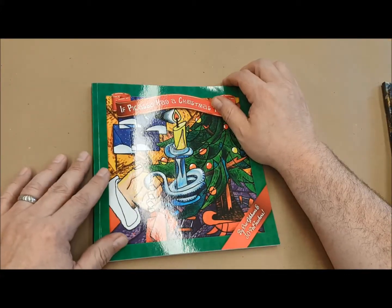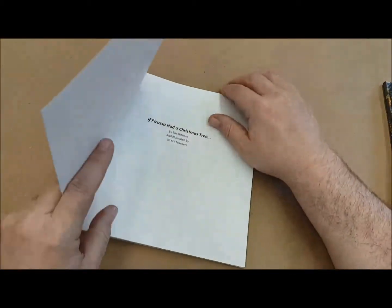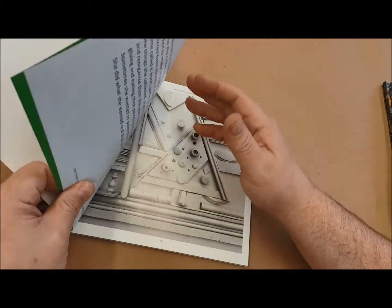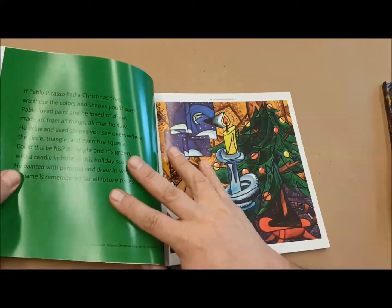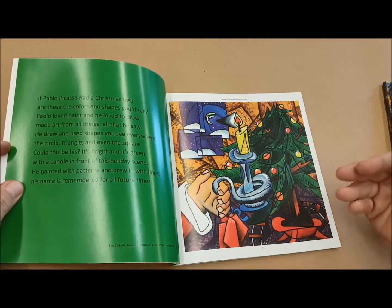It was an idea that I had many years ago. I started doing some paintings and got to about 11, and I thought this book is never going to get done. So I decided to ask for the help of other art teachers, and we had 35 other art teachers go ahead and pick an artist from history and do a Christmas tree in the style of that particular artist.